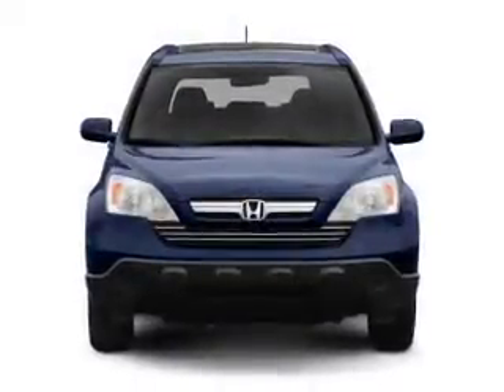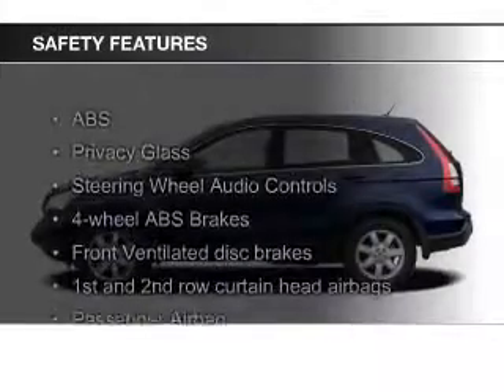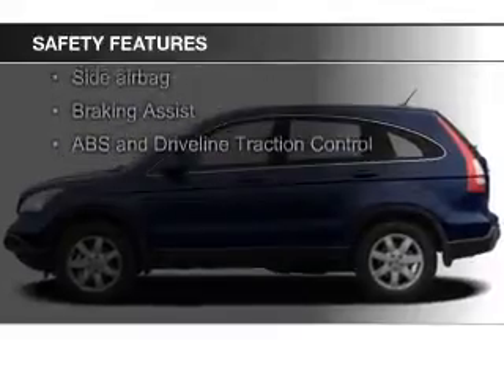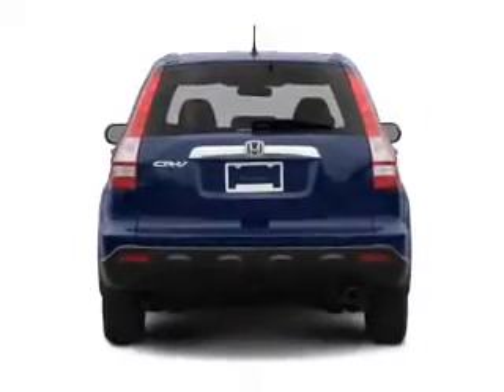Cruise control, keyless entry, and split rear seats round out the convenience features. Safety was made a priority with curtain head airbags, side airbags, independent suspension, brake assist, traction control, and stability control.